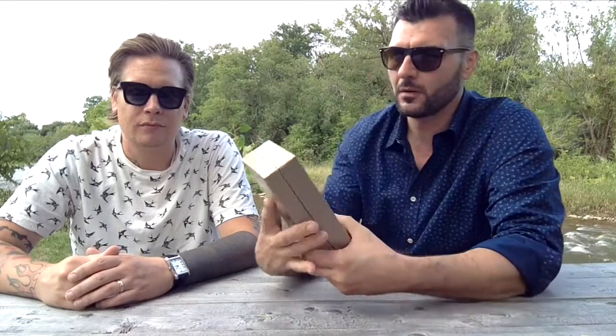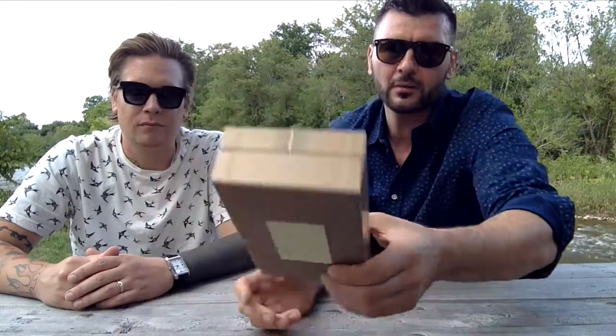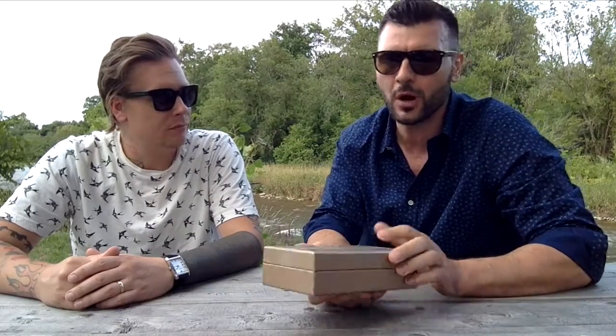Hey everyone, Eugene here. Hope you're all well. Joined by my good friend Christo for a review of Rose Nacrée du Désert, part of the Déserts de Orient collection, which came out in 2012.